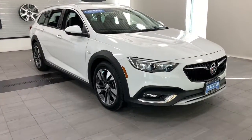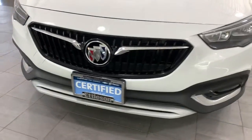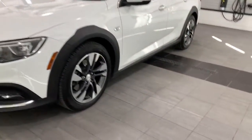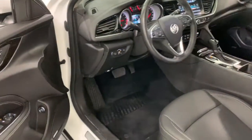Get acquainted with the 2018 Buick Regal Tour X. This vehicle still has fewer than 15,000 miles on the clock, so it won't last long. The Regal Tour X — the luxury wagon that combines quiet style with sporty handling and rugged athleticism.